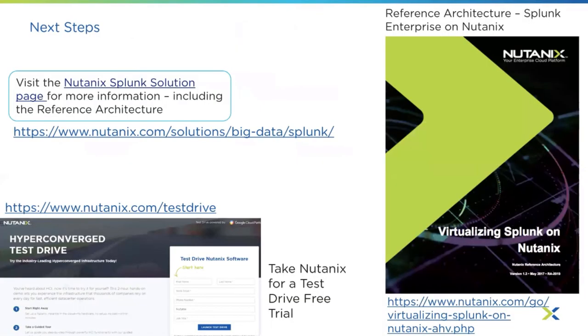Here are some specific Splunk resources. There is a page dedicated to Splunk on our website under the solutions tab. There's also a great reference architecture that covers the technical details of running Splunk on Nutanix — all the meat is there. One of the things we love to do is let people take a test drive — there's a free trial online at Nutanix.com/testdrive. We really appreciate the time everyone has spent with us today and hope this knowledge will help attendees in their day-to-day jobs.